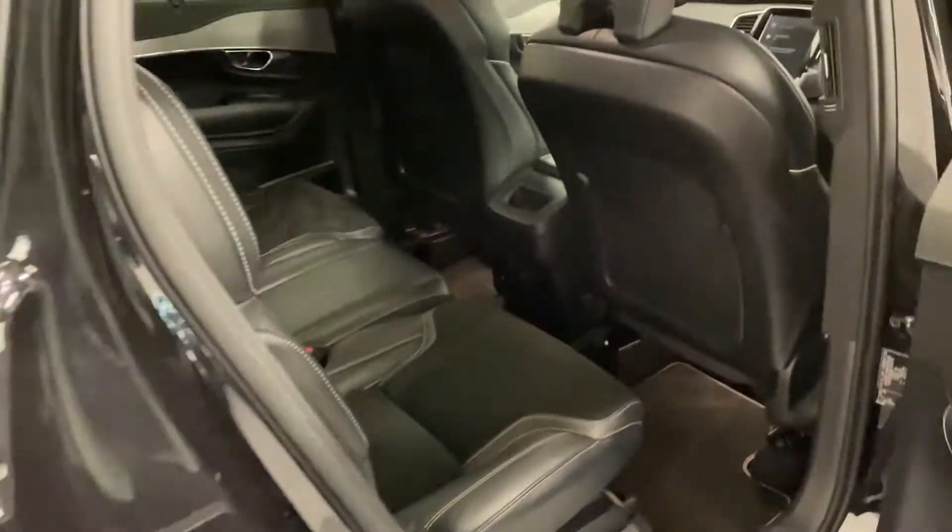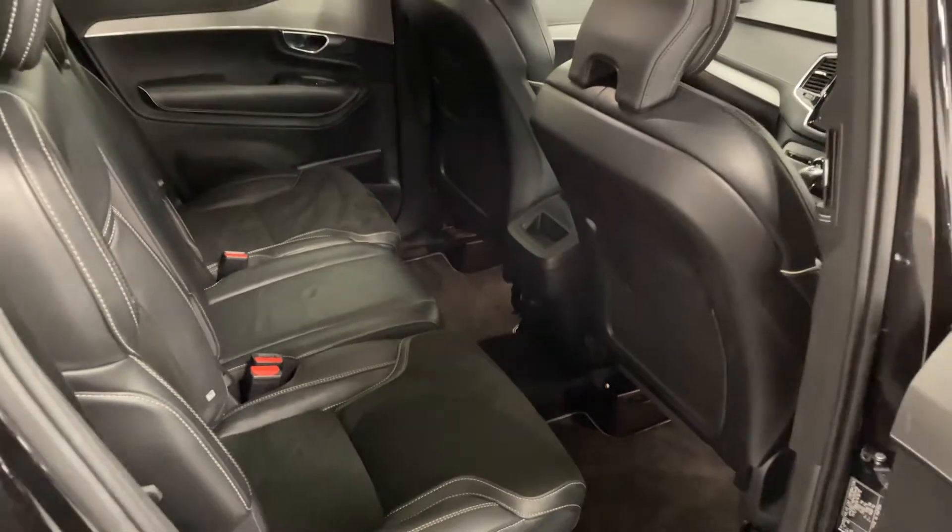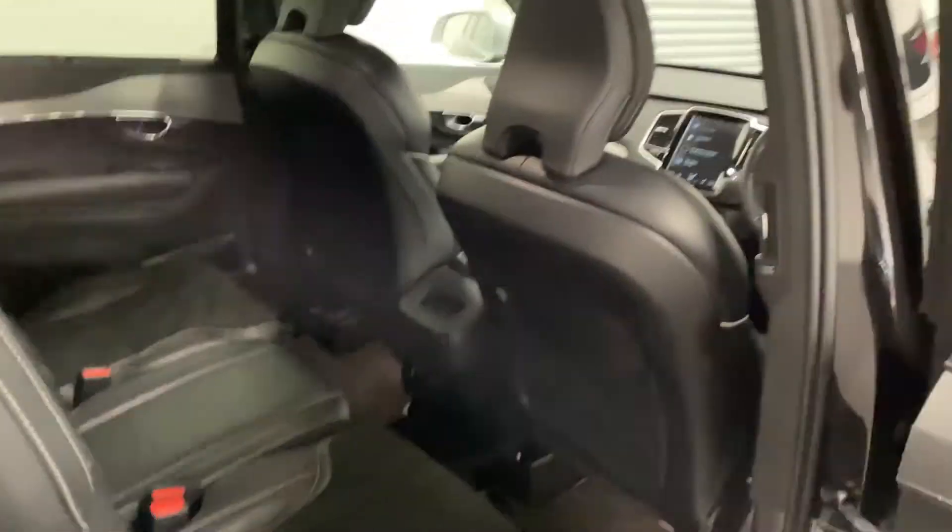Check out the back. Again, half leather half cloth seats. Loads of leg room back there. The driving position is fine for me, and I'm over six foot.